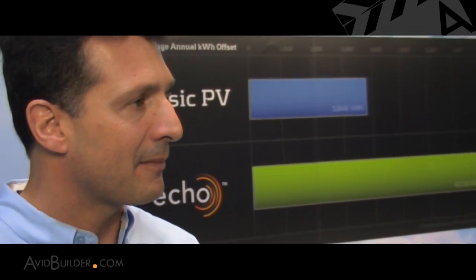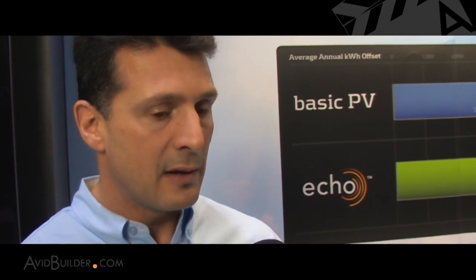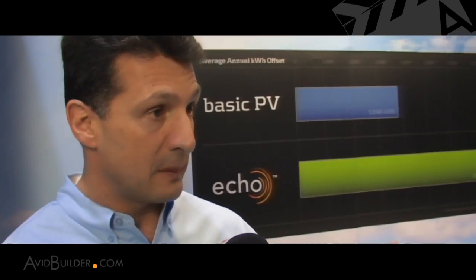How applicable is this system to retrofit applications? In the same way that a basic solar electric or PV system can be on a new home or on an existing home, so too can the ECHO Solar System. It fits equally well in both new homes and existing residential homes. In a residential retrofit application, we need to make sure we have enough roof space and room for the solar water heating equipment — all of those regular executional considerations. But in the majority of cases, anywhere you can put a regular or basic solar system, you can put one of our systems. We deliver twice as much energy, make homeowners a lot happier, saving more money, and generating more of their energy costs.